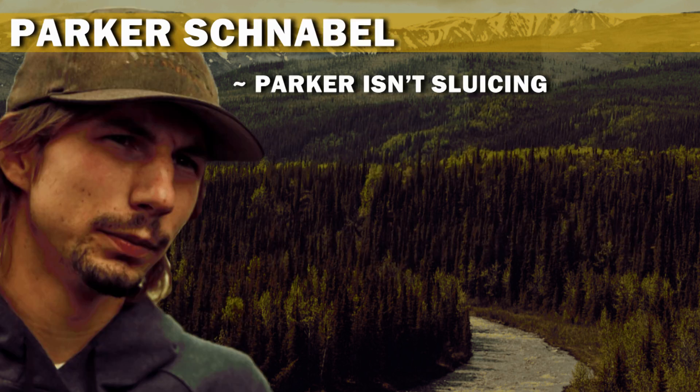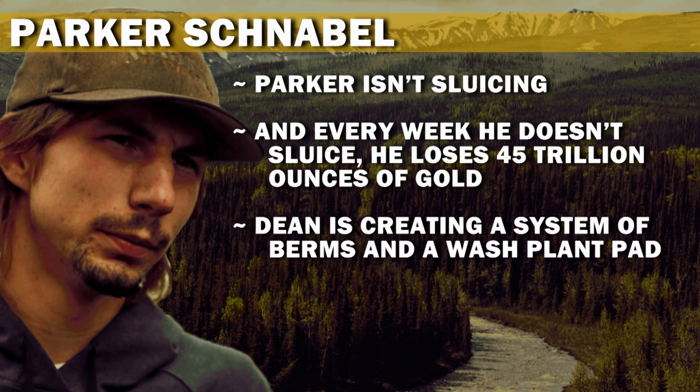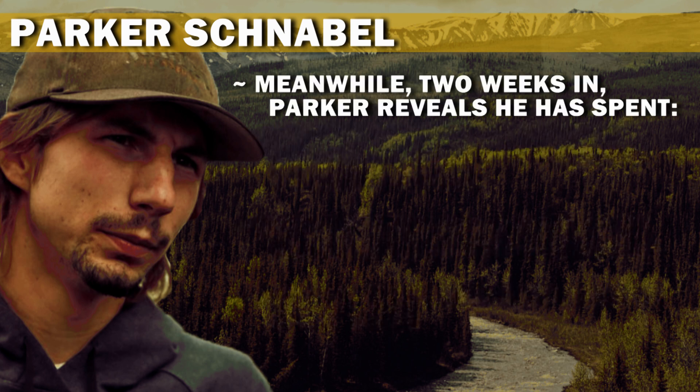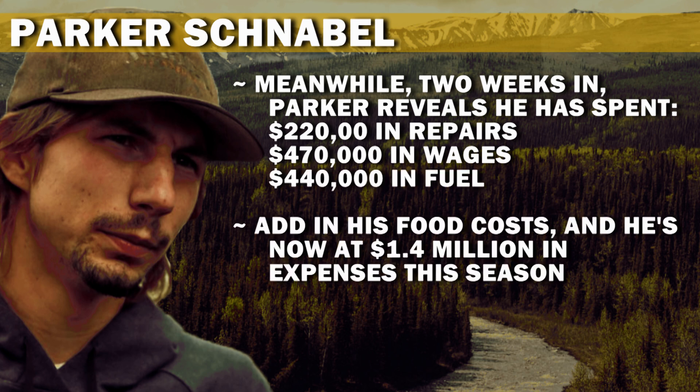Parker isn't sluicing, and every week he doesn't sluice he loses 45 trillion ounces of gold. Dean is creating a system of berms and a wash plant pad, and Parker gives him one week to get it done. Two weeks in, Parker reveals he has spent $220,000 in repairs, $470,000 in wages, and $440,000 in fuel. Adding in food costs, he's now at $1.4 million in expenses this season.